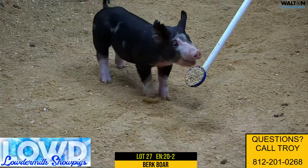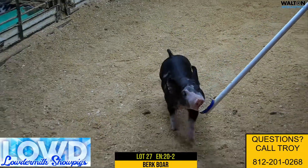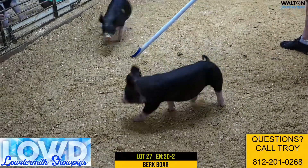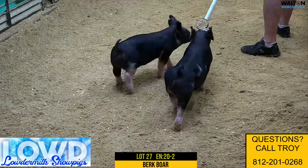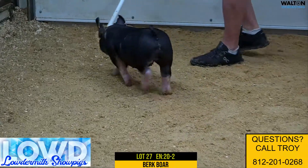This one's definitely State Fair sized. These would be the 21st day of January, so these pigs are little guys, but I think they're sure going to be good, good feeding ones. I like this one here a whole bunch. This is lot 27, 20-2. He'd be an Outside the Lines, Let's Roll Berkshire Boar Pig.